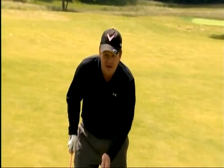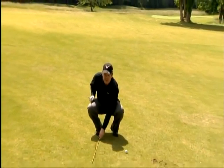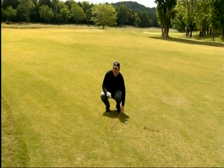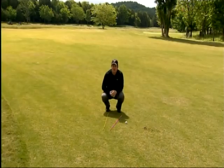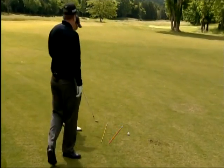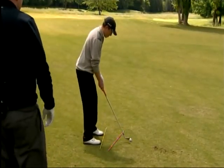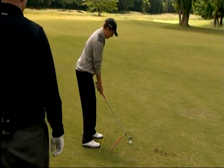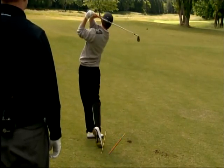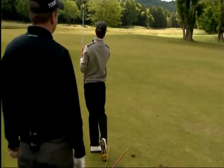The key to this shot is in the setup. We're going to have Matt aim his body to the left of the tree behind me. We're going to set the club face and aim it more toward the flagstick onto the green. He's going to aim his body down the yellow stick and leave the club face pointed out to the right. Swing toward the yellow stick. Excellently done.